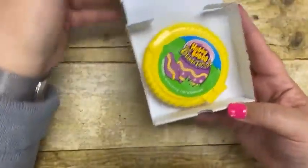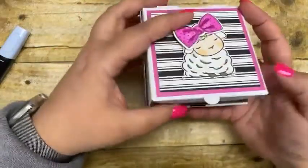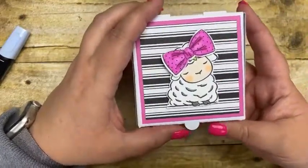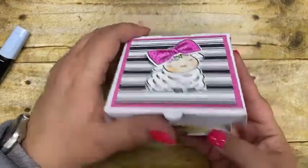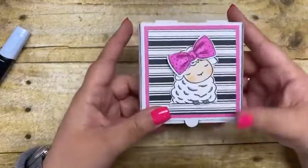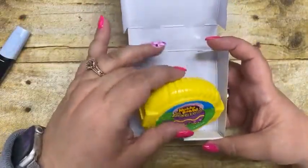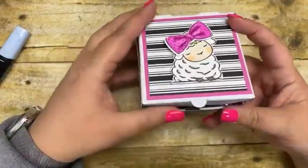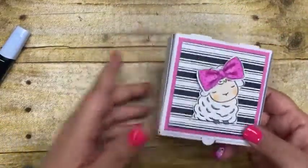This little box has some Hubba Bubba bubble tape in it — how perfect for giving to a grandson, granddaughter, niece, or nephew. Now, the pizza box: if you fold it with the matte side out, it's food safe, so you could put cookies, candy, or chocolate in it. For decorating, I cut a piece of three-and-a-quarter by three-and-a-quarter card stock, then used the True Love Designer Series paper — black and white — cut three by three, so there's no waste. These mini pizza boxes also fit grandma's cookies perfectly — two cookies per package.